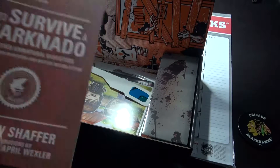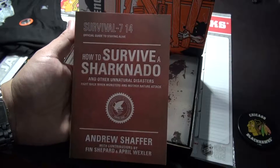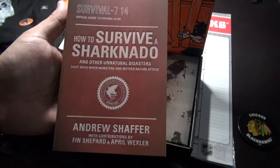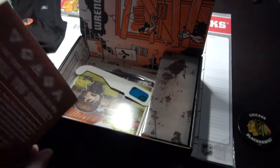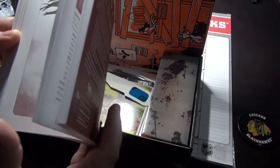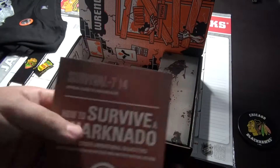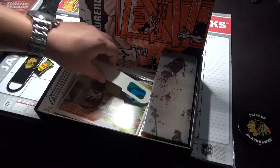Sweet, this looks sick. How to Survive a Sharknado and Other Unnatural Disasters — fight back when monsters and mother nature attack. Pretty funny. I never saw the movies, they looked kind of cheesy to me, but this is pretty cool. I like this. I do have the How to Survive a Zombie Apocalypse book, which I love, and this is a nice addition too.